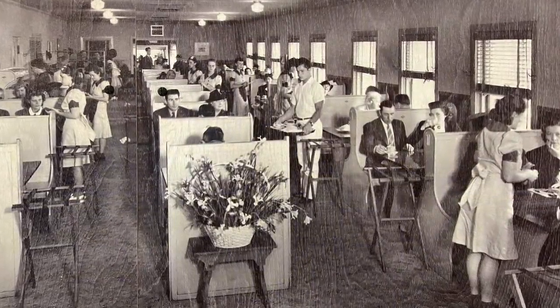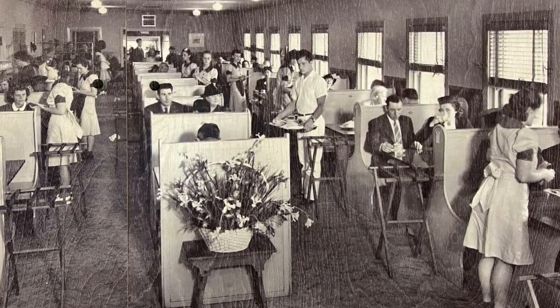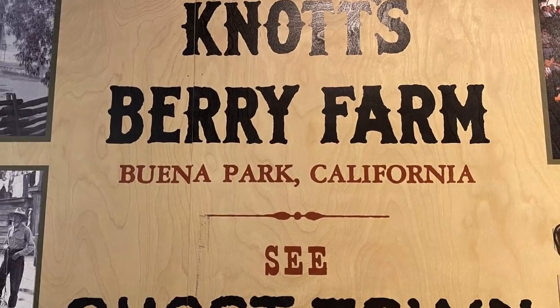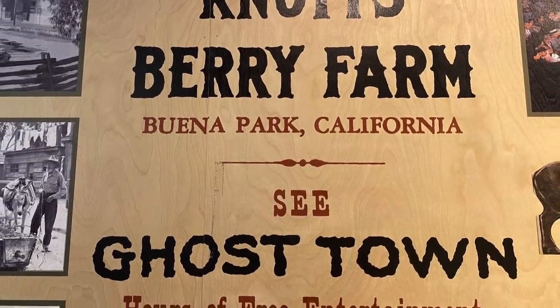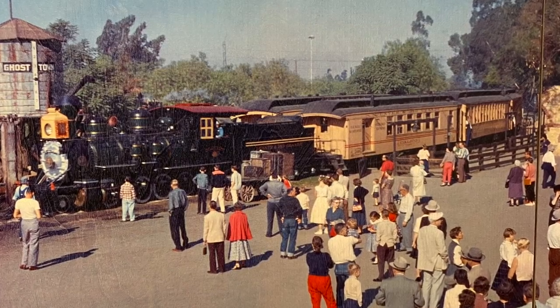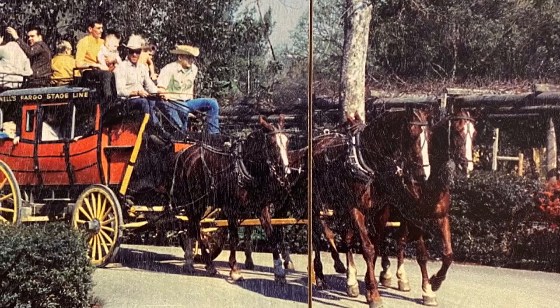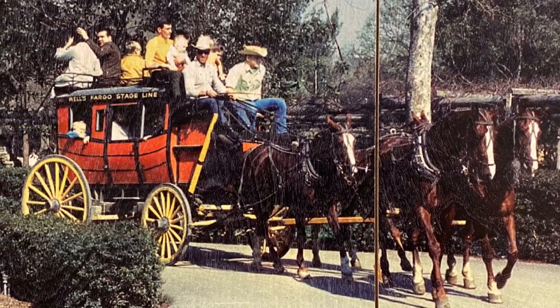By the 1940s the line to eat on Sundays was six hours long, so Walter had an idea — he started building a ghost town to entertain the folks while they waited. He chose a pioneer theme to honor the pioneer spirit that built America. By the 1960s the park had grown so much they had to put a fence around it, and it became America's very first theme park.